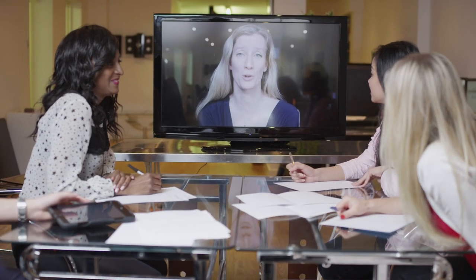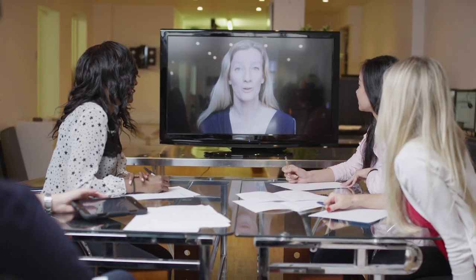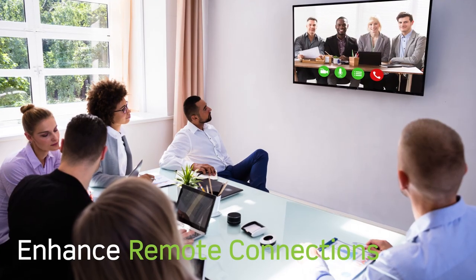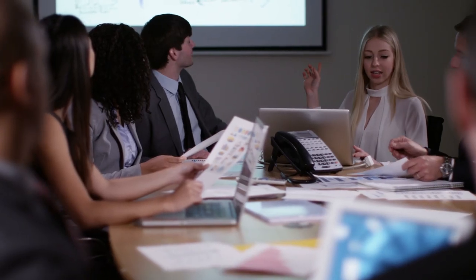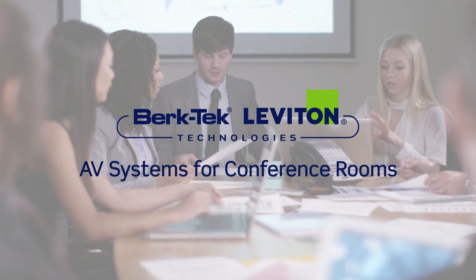In today's enterprise environment, audio-visual systems can either hinder or enhance collaboration, sharing, research, and remote connections. BerkTech Lebanon Technologies' AV systems are an effective solution for enterprise applications.